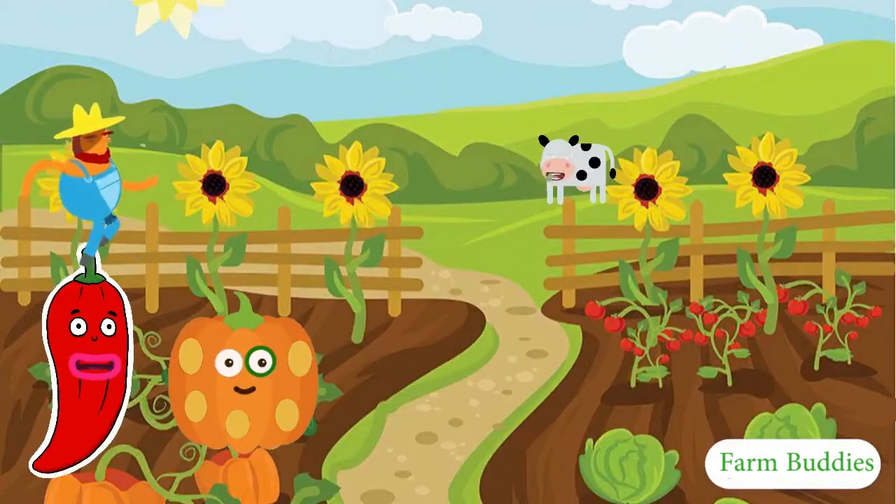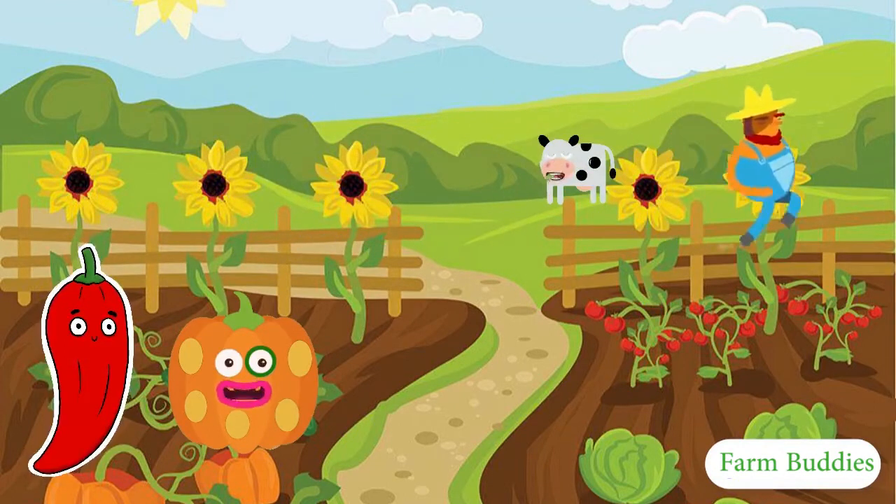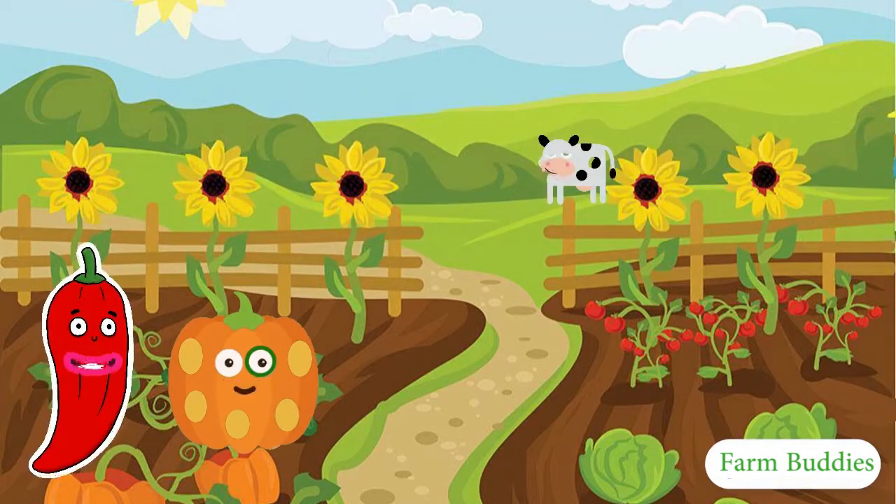How are you, Pumpkin? I'm fine, Juma. You don't look fine to me. Your leaves are sloppy and your stem looks fragile. What has the farmer been doing to you? Well, I don't think he knows how much nutrients I need, but he's a good guy though.